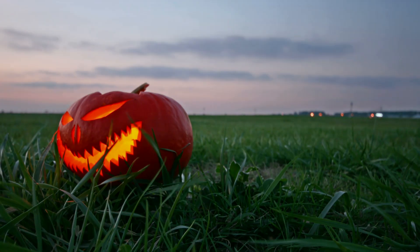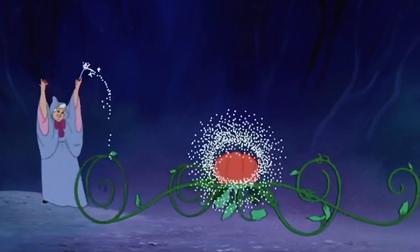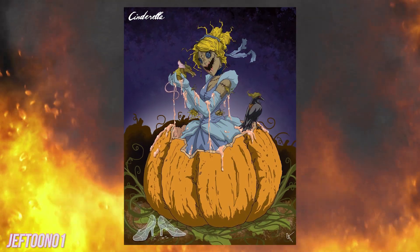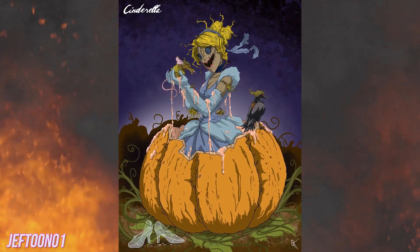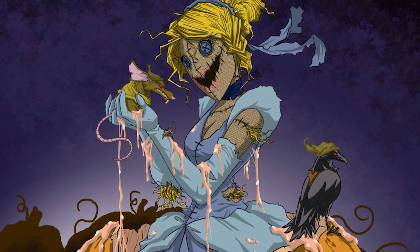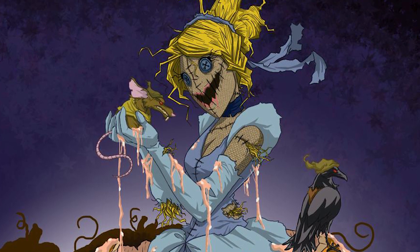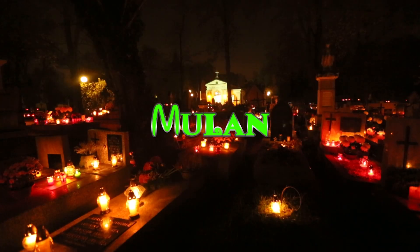Cinderella. It doesn't get much more Halloween-themed than a pumpkin, right? And Cinderella sure knows a thing or two about pumpkins. However, instead of turning into a fairy tale carriage, this one is oozing slimy goo. And instead of her trusty, cute mouse friends, Cinders is holding a mean-looking rat. It's all creepy enough as it is, without zooming in on her face. She looks like a scarecrow, and what about those buttons for eyes? Talk about channeling the 2009 movie Coraline.